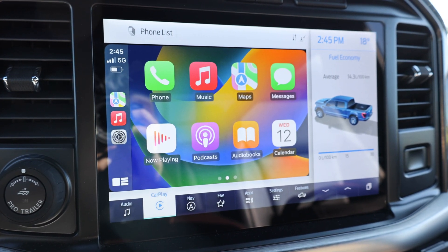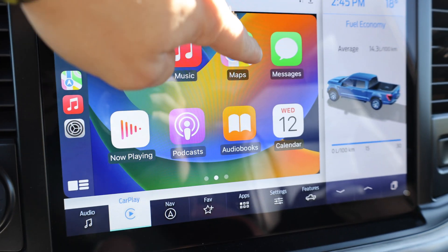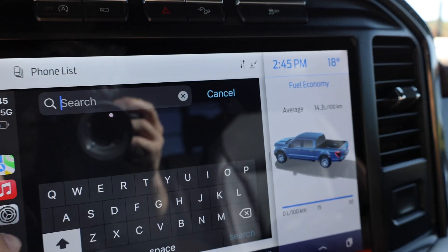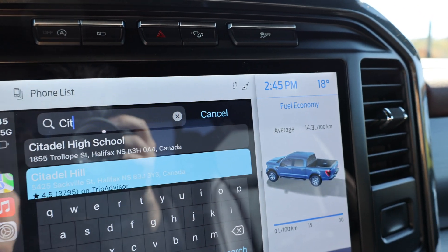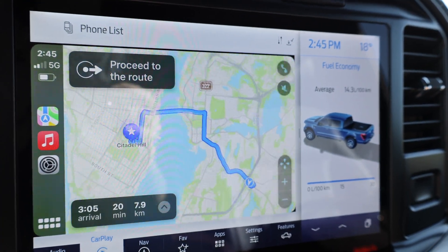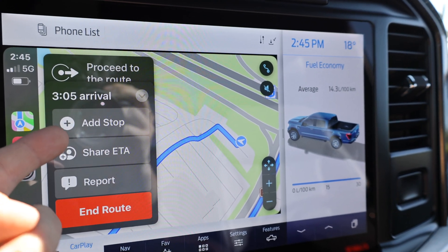Number one on our list is the adding stops feature in Apple Maps. All we need to do to access this is go into the map section. If we set a destination — let's say we want to go to Citadel Hill — we can click this, then click Go, and there's an arrow right here that will have an Add Stop option.